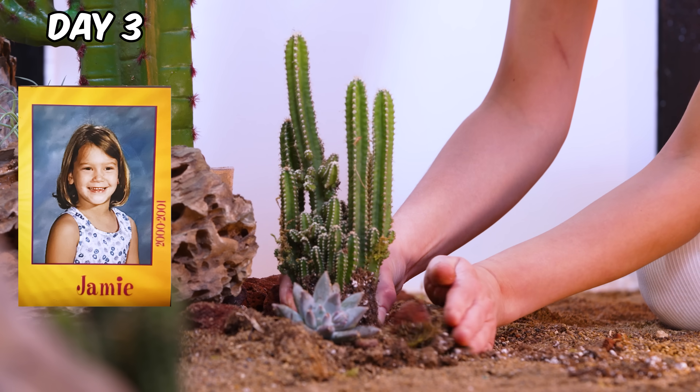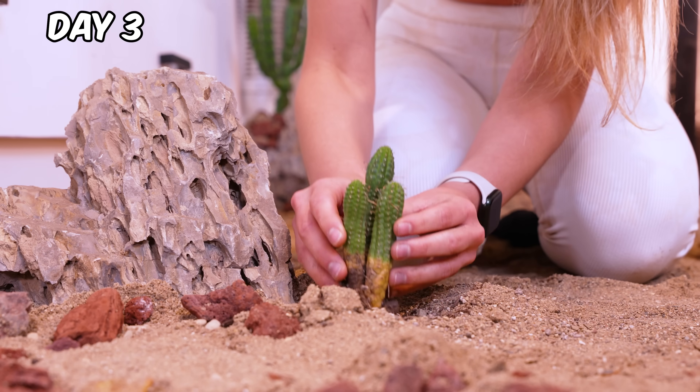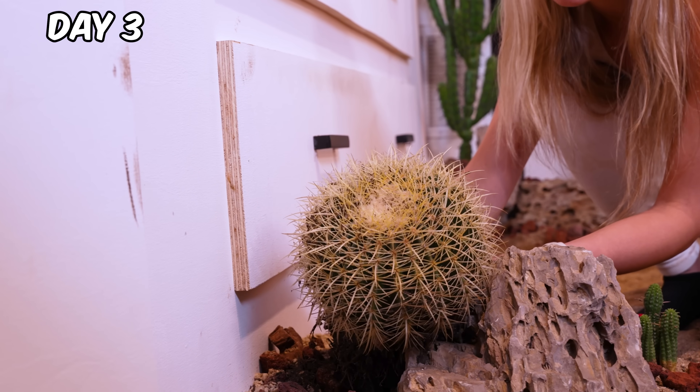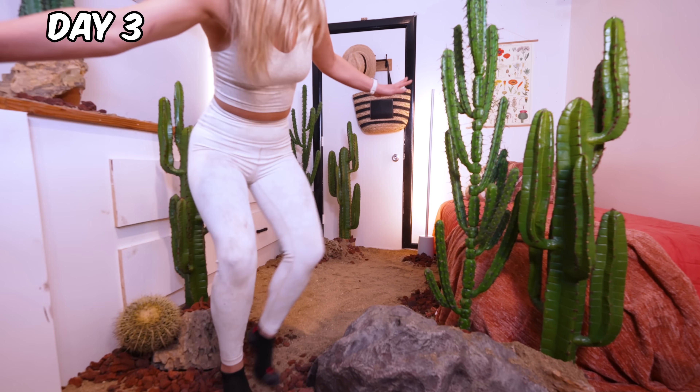When I was a kid, I always wanted to go to the desert, but the closest one was a plane ride away. So today, I'm bringing the desert into my bedroom. These cacti are so sharp. One wrong move in here could end in disaster. I made it!